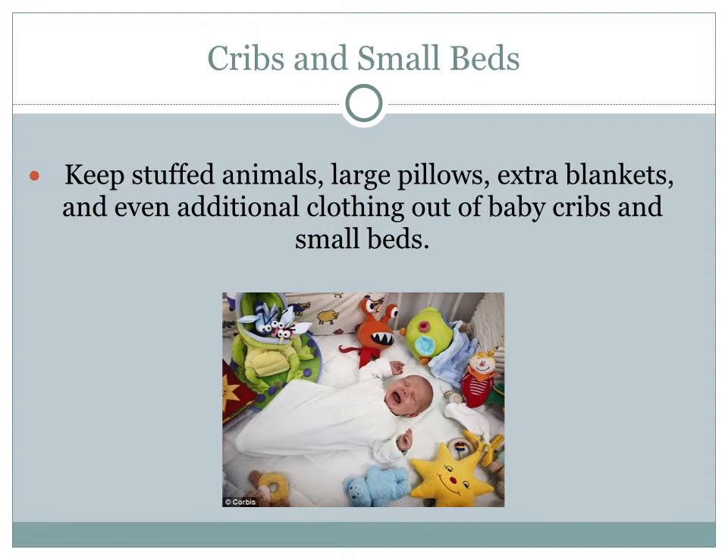A baby surrounded by toys in a crib may look cute, but all that child has to do is roll over and be smothered by one or all of those toys. Keep stuffed animals, large pillows, extra blankets, and even additional clothing out of baby cribs and small beds to prevent an accident.